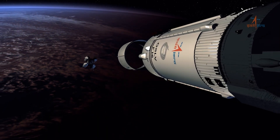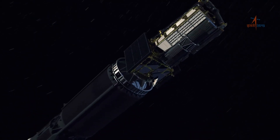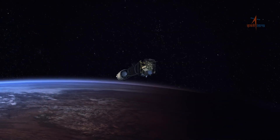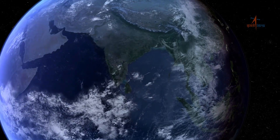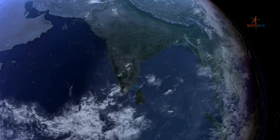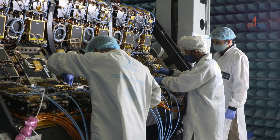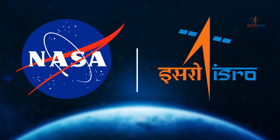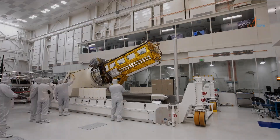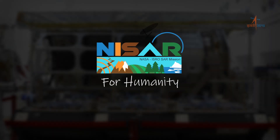When we think about space exploration, we often imagine planetary missions or exciting journeys to the Moon. Another vital aspect of space technology is Earth observation to understand our very own planet. One of the most exciting innovations in Earth observation is the collaboration between NASA and ISRO, resulting in the NASA-ISRO Synthetic Aperture Radar, or NISAR, for humanity.